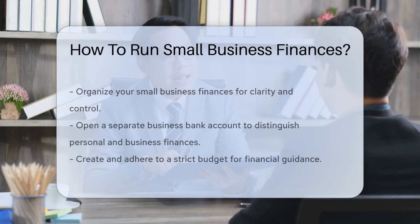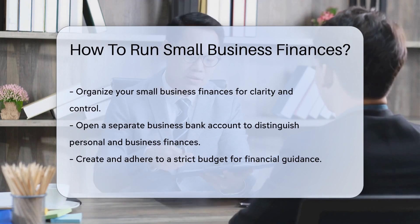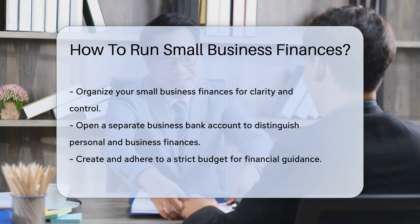Running a small business is like juggling, but instead of balls, you're tossing dollars and cents. First things first, get organized. A tidy financial house makes for a clear business mind.